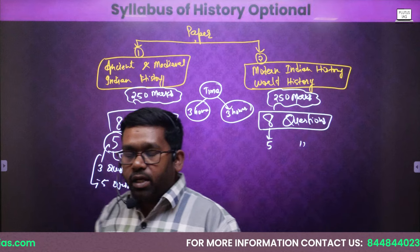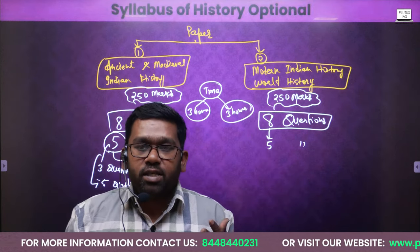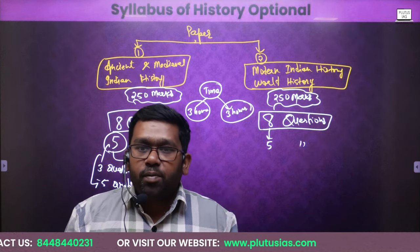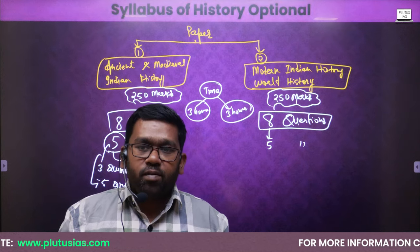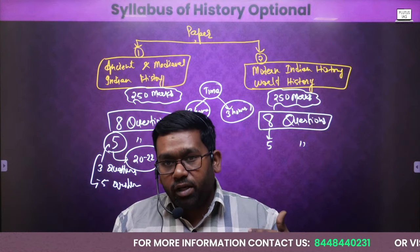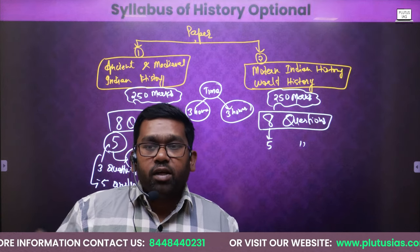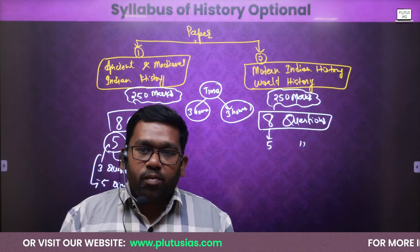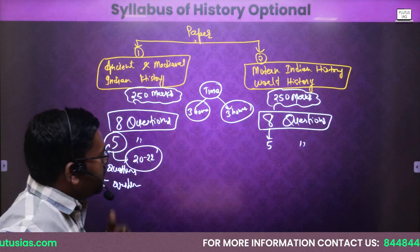Ancient India means it is starting from the beginning to around the 7th to 8th century AD. Then from 8th century AD — 750 AD to 1750 AD — will be medieval India. Modern India will start from 1750 onward to the present time, especially up to the Nehru era around 1964. World history starts especially from the 17th to 18th century modern world and comes up to the 20th century. This is the major syllabus of the history optional examination.